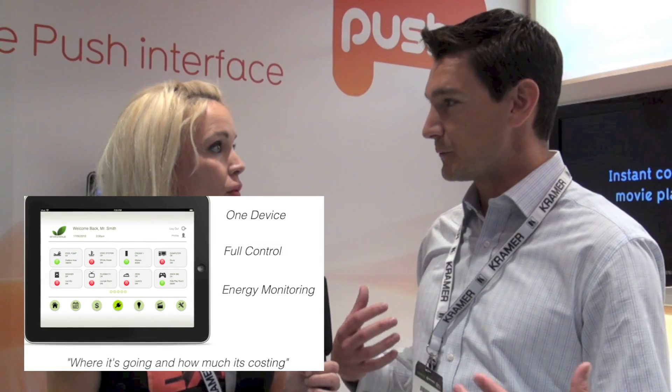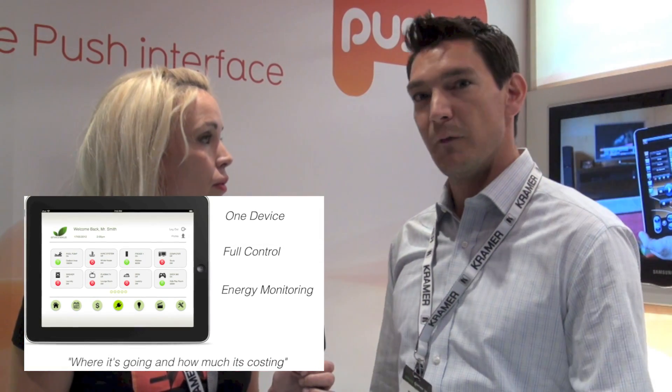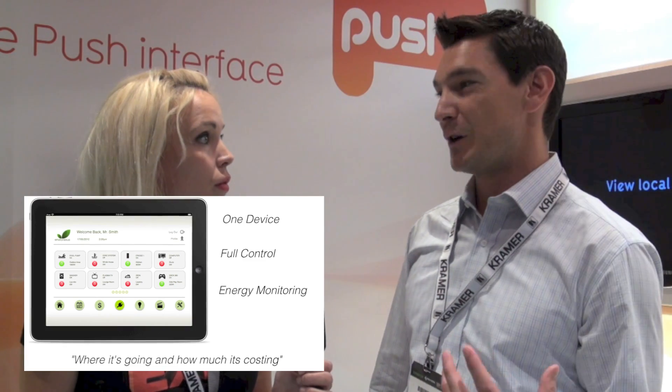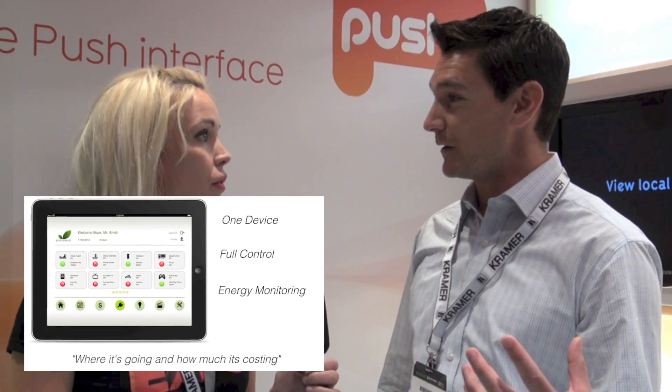A lot of installers get their heads wrapped around programming, and we're looking for something that was a lot easier to install. On top of that, the control solution includes an energy management product built in. From one device, you get control and energy monitoring. So now, instead of just turning the lights on and off, you can figure out how much turning the lights on and off is affecting your energy — where it's going and how much it's costing.